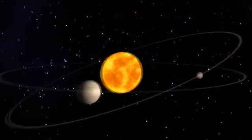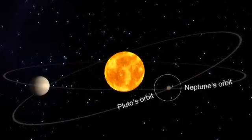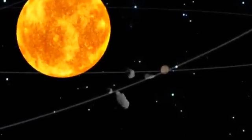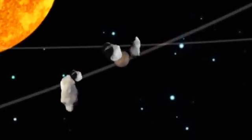Pluto meets two of these criteria, but not the third. That's because Pluto crosses inside of Neptune's orbit for 20 of the 248 years it takes to orbit the Sun, and there appear to be asteroids in Pluto's orbit larger than it is. Regardless of its official status, Pluto remains an intriguing orb in our solar system.